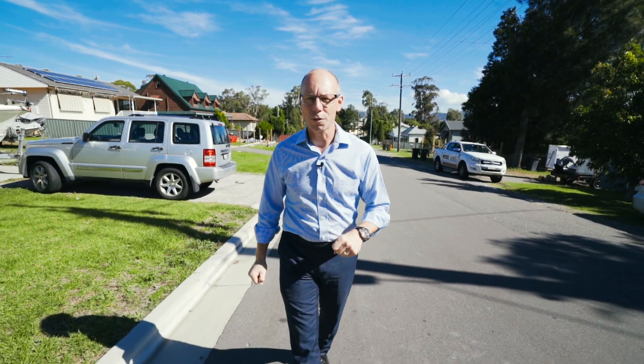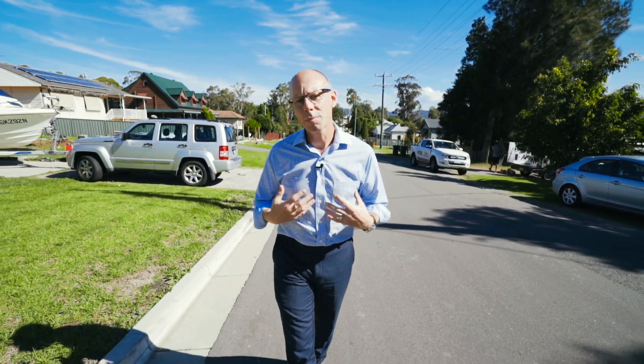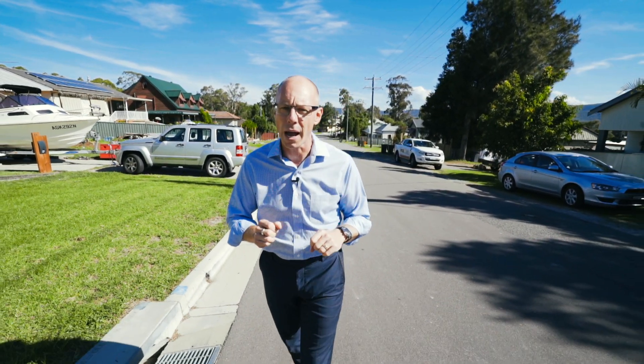Hey guys, I'm Troy Duncan, Principal of First National Lake Macquarie, and I have another exclusive listing for you. I'm situated at 34 Began Street, West Walls End, and this is perfect for the first home buyer.